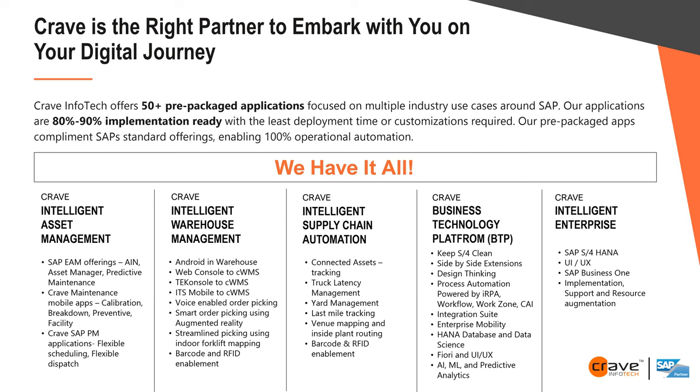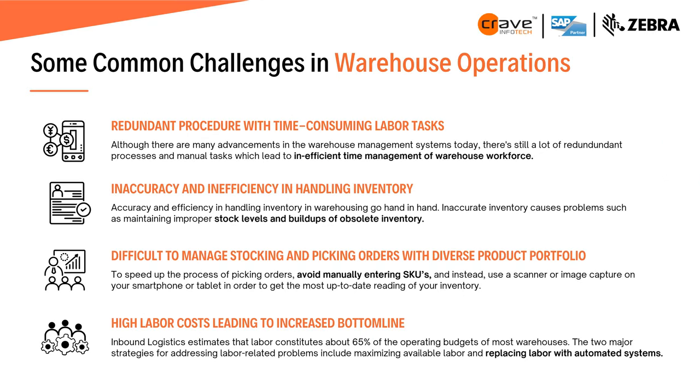Let's look at commonly known warehouse challenges: redundant procedures, labor-consuming tasks, inaccuracy and inefficiency in handling inventory, difficulty managing stocking and picking orders with diverse product portfolios, high labor costs, and additional challenges introduced by COVID — handling resources in such a difficult time. These challenges vary depending on your product mix, location, and where you sit on the maturity curve.